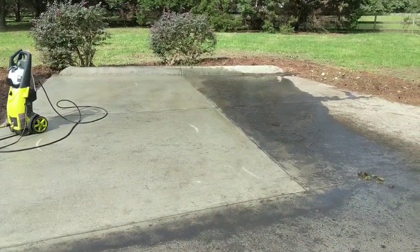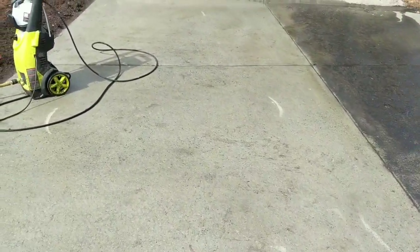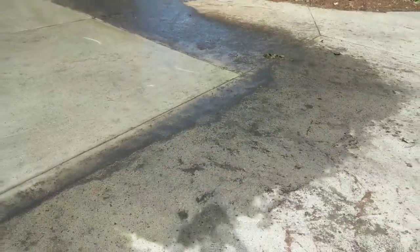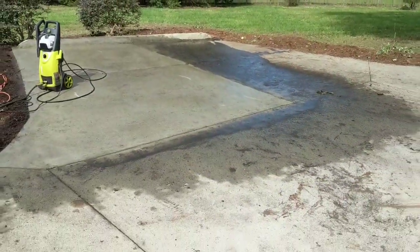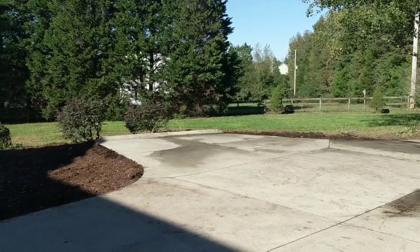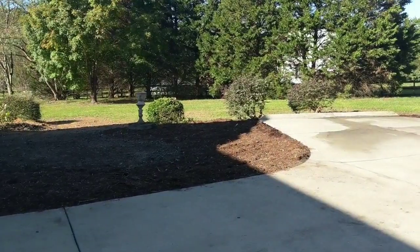There's one half of the carport area done. You can see it's definitely not perfect, but in comparison to how dirty it was, I think it's well worth the time. It's still drying, but I'm going to call this video complete.